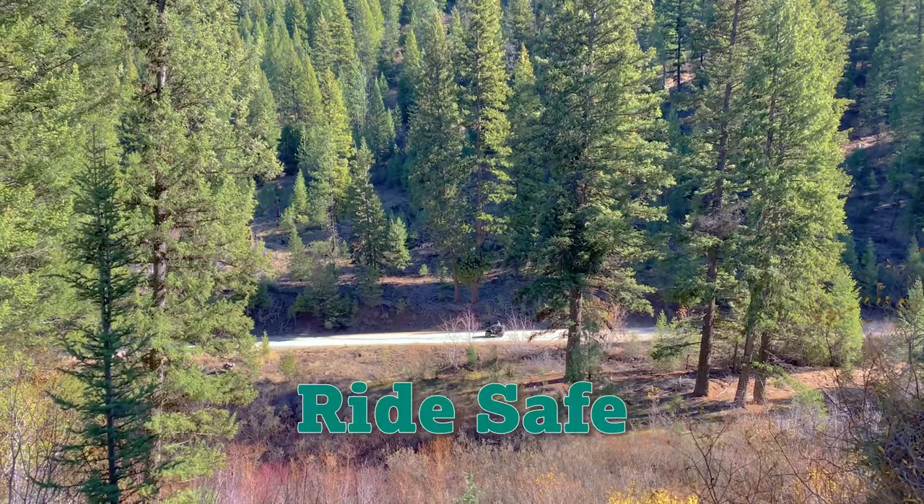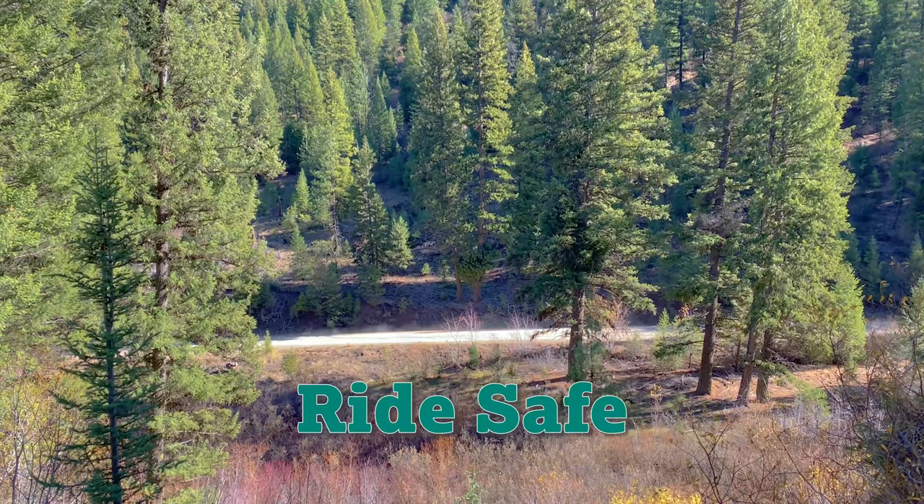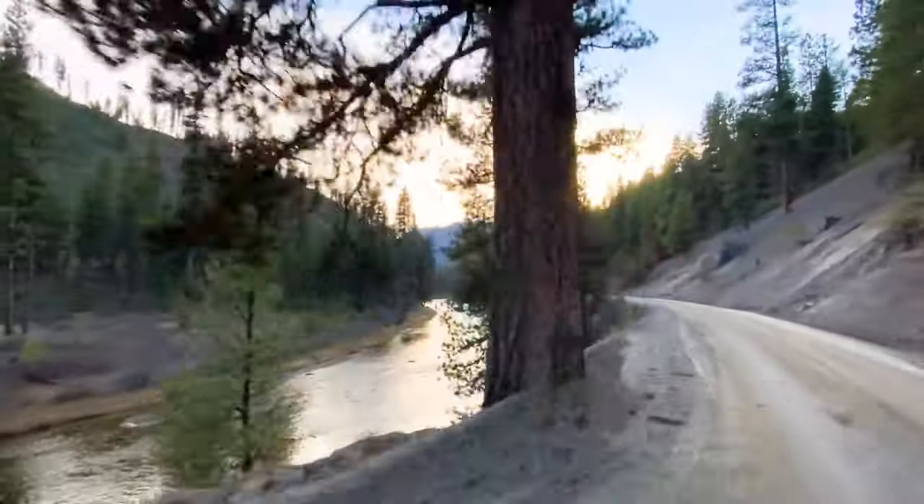Make sure to ride safe by traveling on trails at safe speeds. Be cautious around corners and maintain a mindful distance from others.